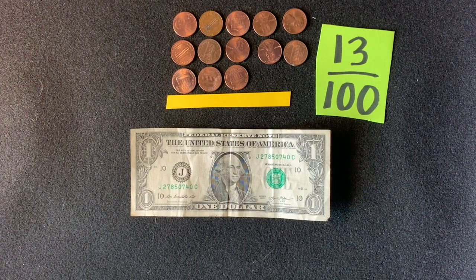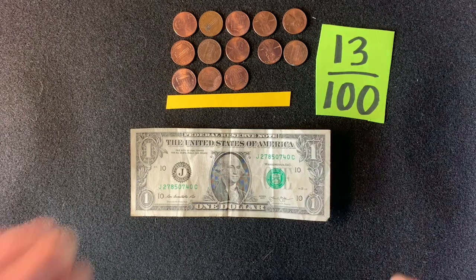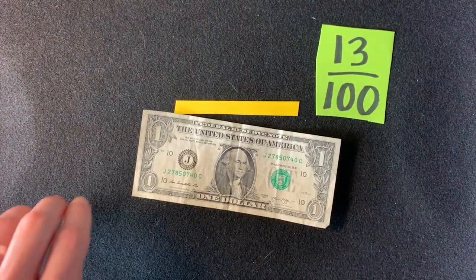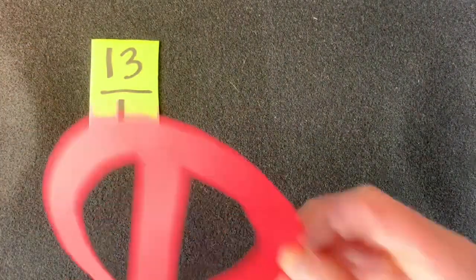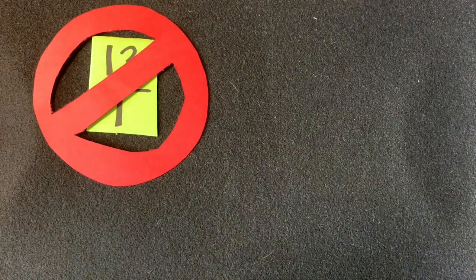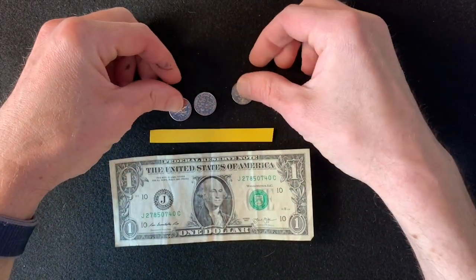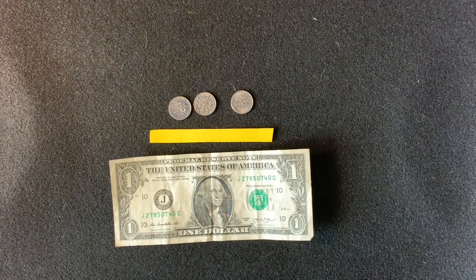Thirteen one-hundredths. Now, did you notice we are using cents as our unit instead of pennies and dollars? In fractions it helps to use the same unit in both parts — otherwise you might write thirteen one-hundredths as thirteen over one, because there were thirteen pennies and one dollar. But my friends, that is inaccurate — it will confuse everyone. You've got to have the same unit. What would you call this fraction? Remember, dimes and dollars are not the same unit.